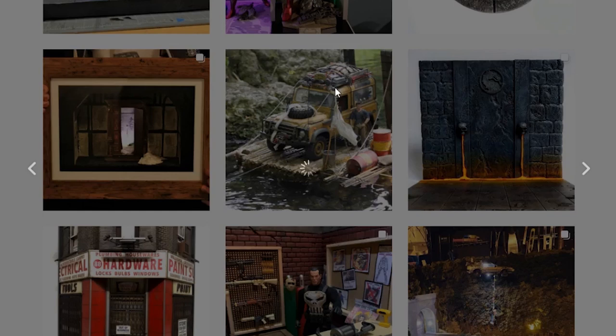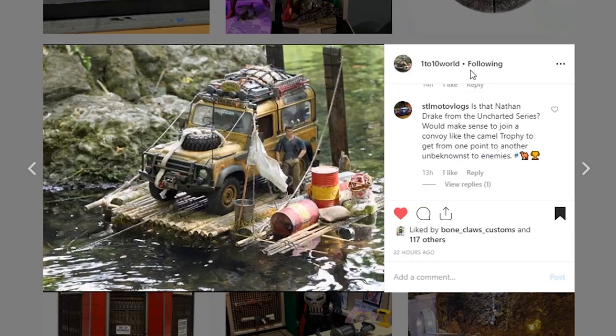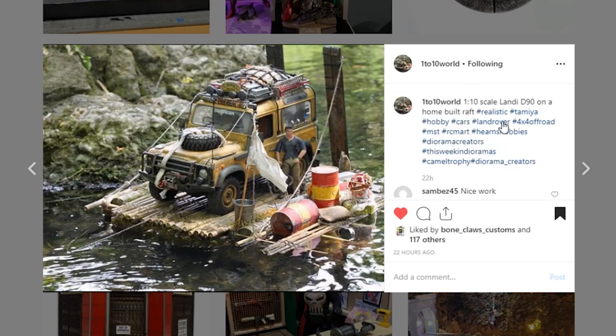This next one is coming from 1 to 10 World, who always does amazing work. He does lots with RC cars and then creates these very realistic looking displays out in the world. This appears to be real water — a pond or puddle — and he takes these shots that just look so realistic using natural pieces, adding in a little raft and a one-ton scale Land Rover Defender 90. Everything put together makes it look so realistic. If you're not following 1 to 10 World, you absolutely should.